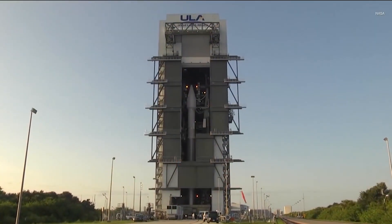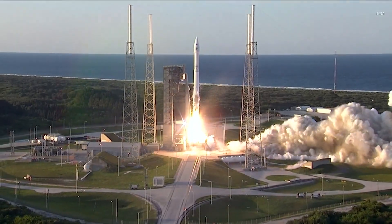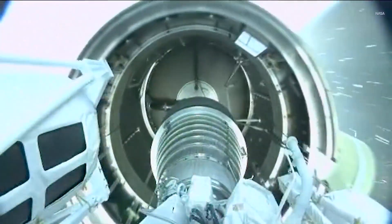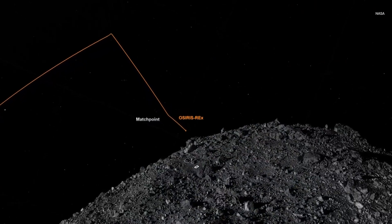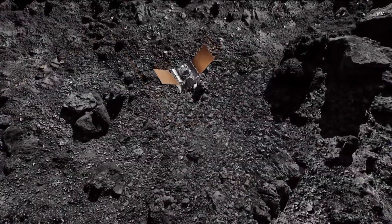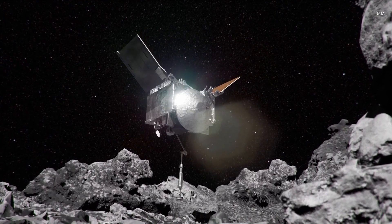This mission also studied the Bennu asteroid in detail. What surprised you about this asteroid, Amy? This asteroid surprised us every time we looked at it. When we got there, we expected to find a surface that had some nice depressions that were kind of smooth craters that might have loose material in them that would be easy to sample. But when we got there, the whole surface was covered with boulders — every place you looked. And so we had to rethink how we were going to do our sampling to be able to safely bring back that sample.